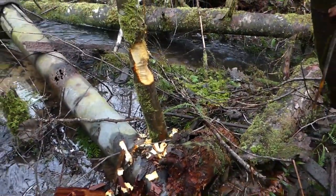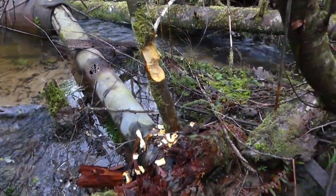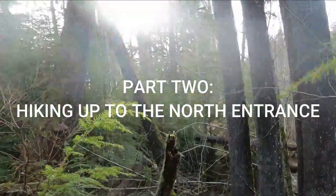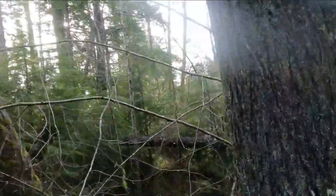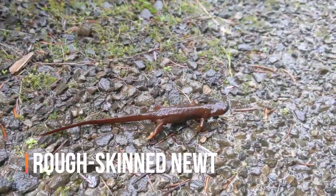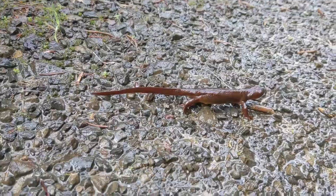There's a beaver actively living here, chopping stuff down left and right. I don't think I've ever seen beavers in this sort of habitat before. And there's a rough-skinned newt traversing across the rocky road — where's he going? Only he knows.